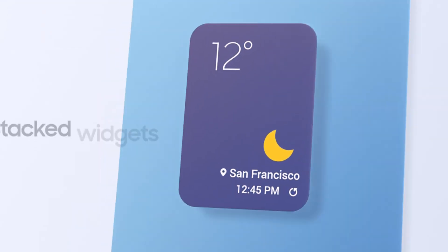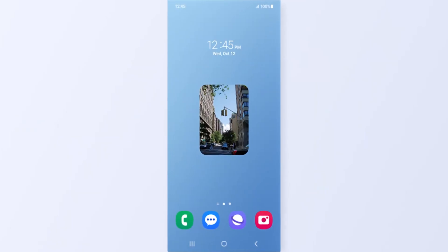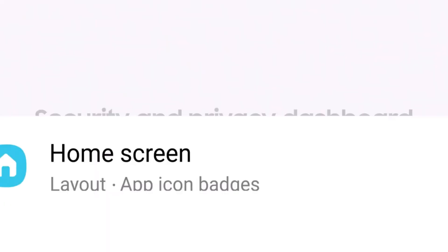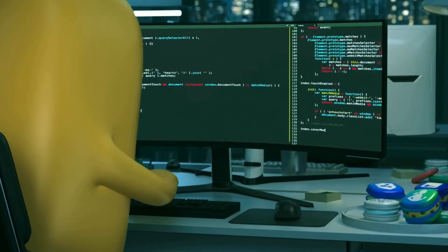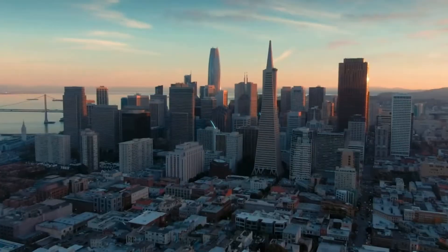It's December, and the clock is ticking. If Samsung intends to keep excitement alive for the One UI 7.0 beta program, it has to act now. Delays at this stage could dampen enthusiasm and leave users questioning whether the wait was worth it.